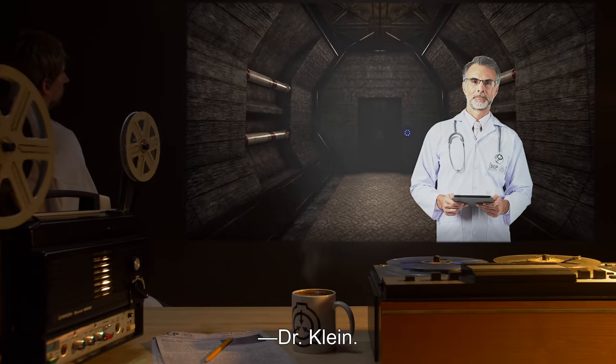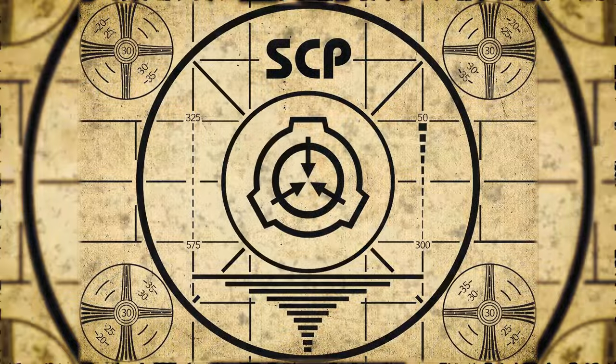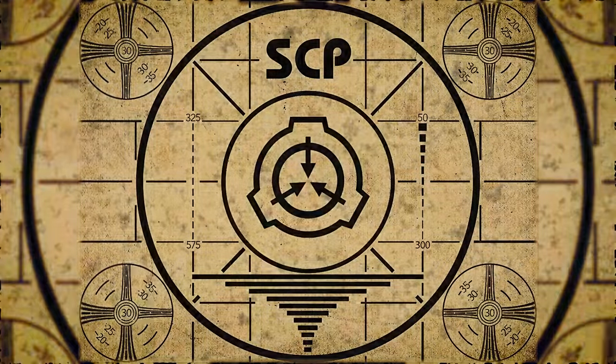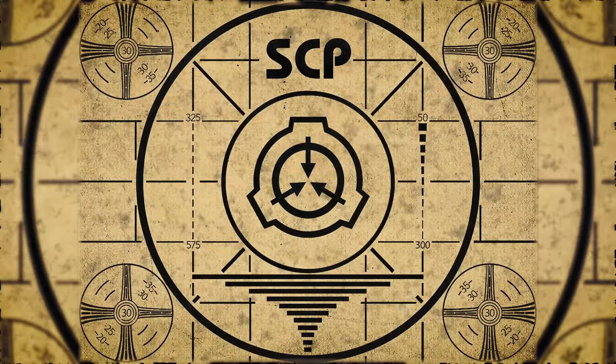Dr. Klein, lesson complete. If you missed the previous orientation, go watch SCP-166 'Just a Teenage Gaia' right now, or for the complete course, watch this playlist.